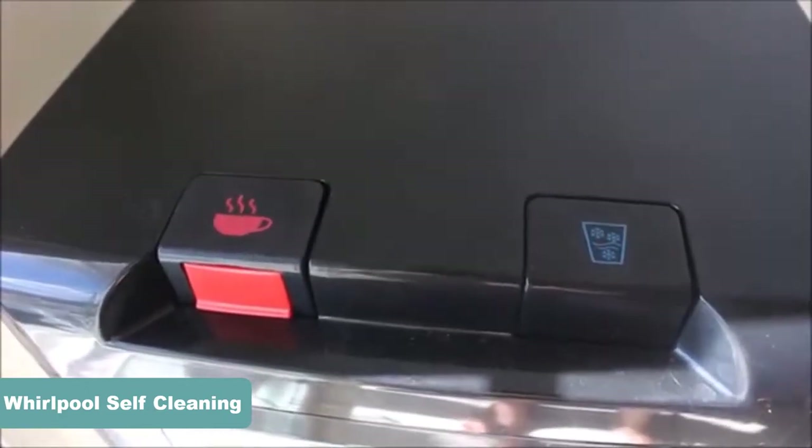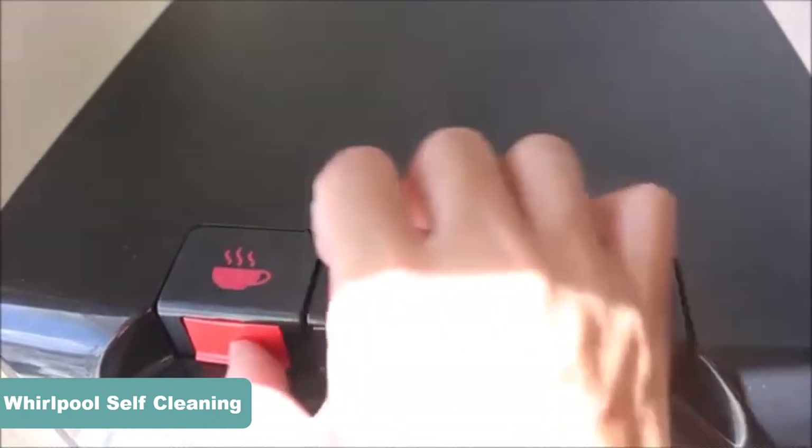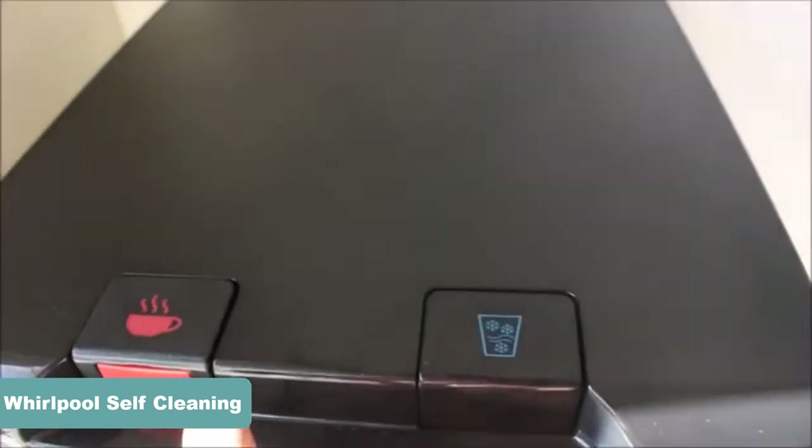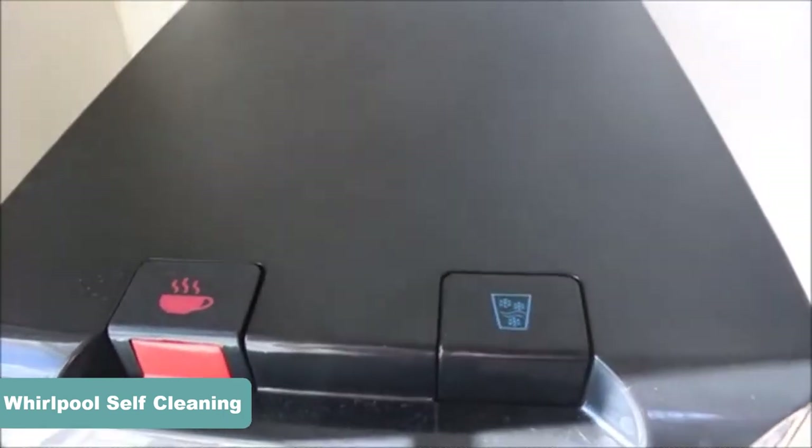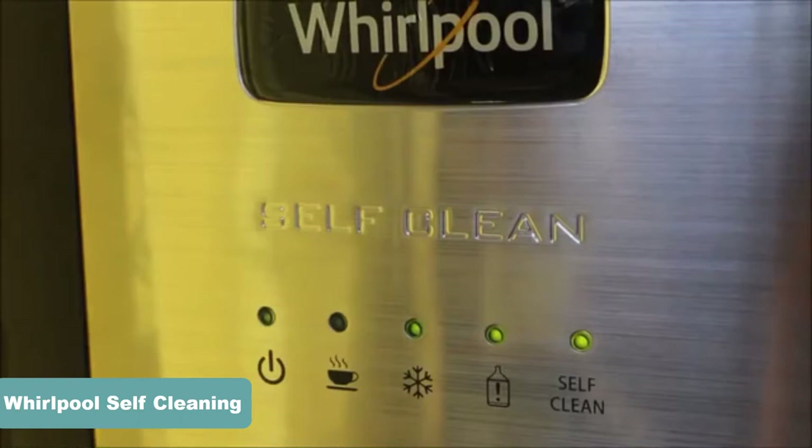You can easily bring home this subtle beauty with stainless steel accents without having to worry about using up much floor space, as it makes maximum utilization of the same. Be it a steaming hot soup or a cool mocktail, the Whirlpool dispenser can serve you pretty well.